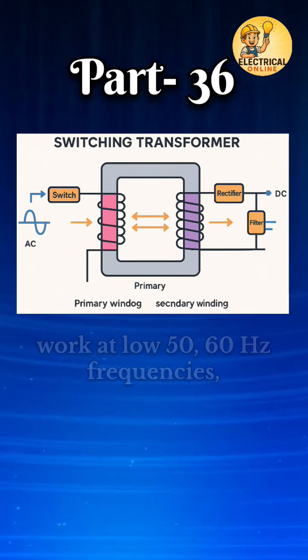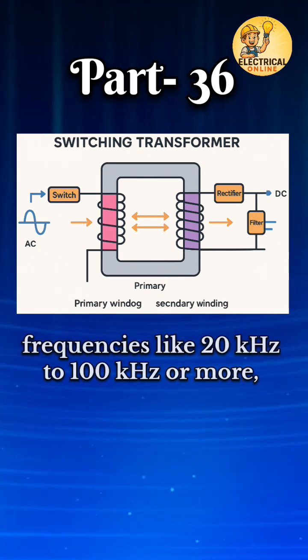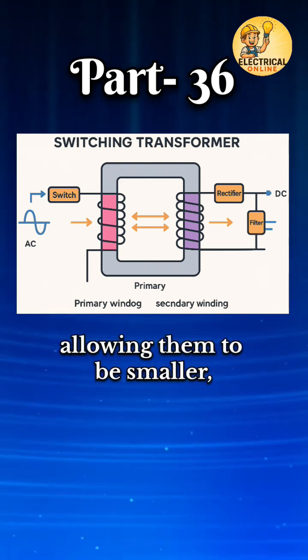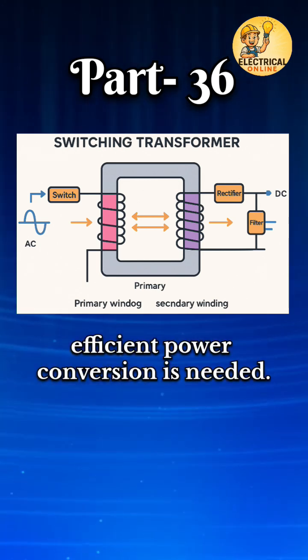Unlike traditional transformers that work at low 50–60 Hz frequencies, switching transformers work at very high frequencies like 20 kHz to 100 kHz or more, allowing them to be smaller, lighter, and faster. They are used in industrial power electronics where compact and efficient power conversion is needed.